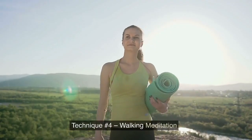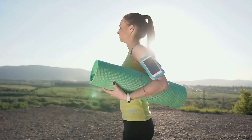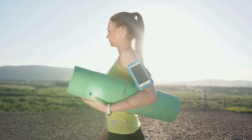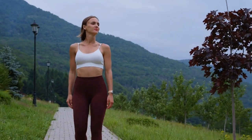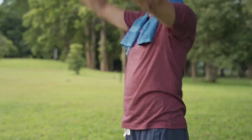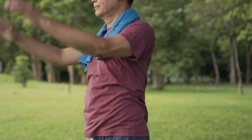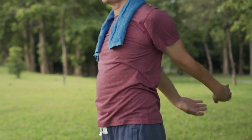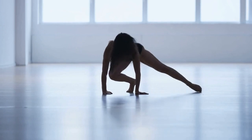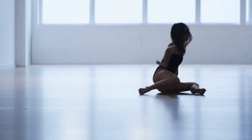Technique No. 4: Walking Meditation. If you don't think that you can sit still for an extended period, you can try the walking meditation technique. This can be done anywhere. You simply must focus on your body as it moves. Focus on how your arms swing, how your legs are lifted and extended, and how your feet rise and touch back down on the ground. If your mind starts to wander, bring your focus back to the movement of your body.